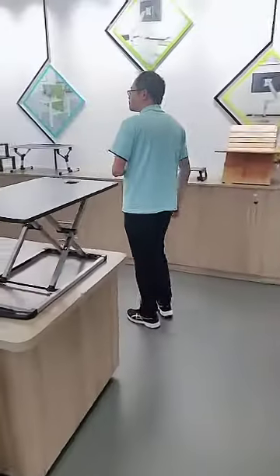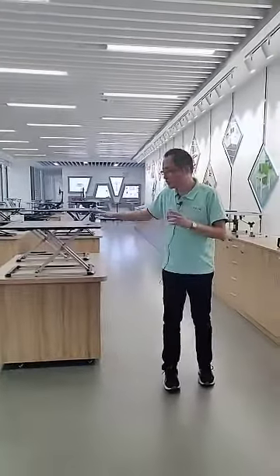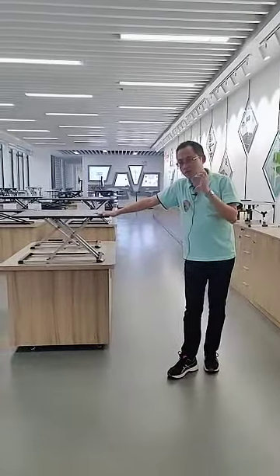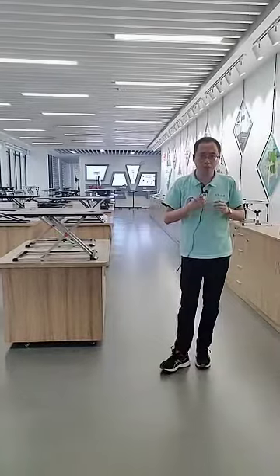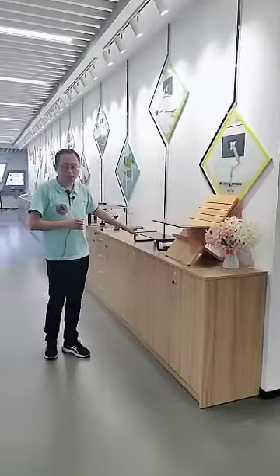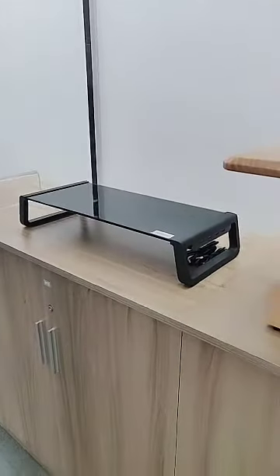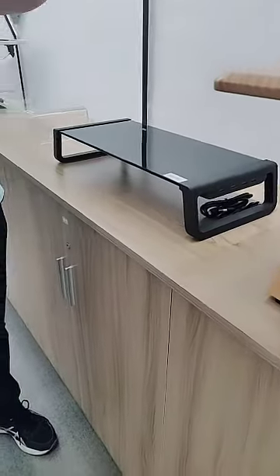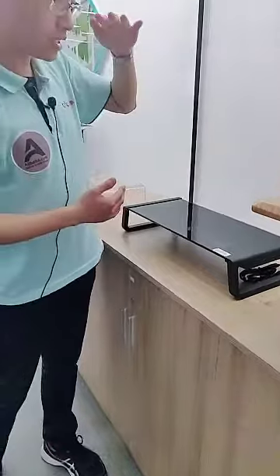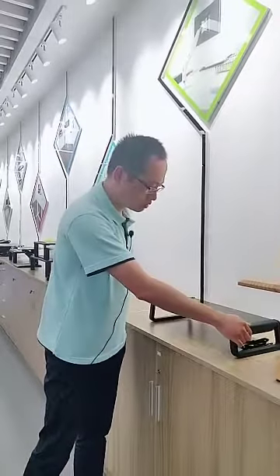Now I have introduced the standing desk converters. If you think the converter is too big and want something smaller, you can choose a laptop riser or monitor riser. These products may not be height-adjustable, but if you place a monitor on top your eyesight will be more level. You can put items like the keyboard beneath the product to make your desk much cleaner.